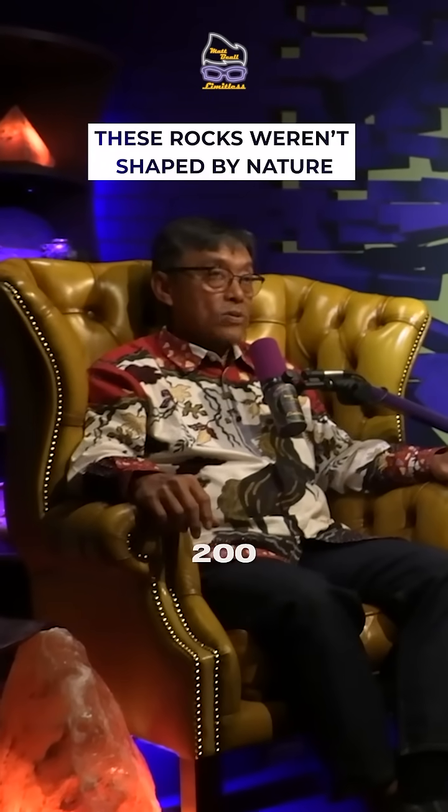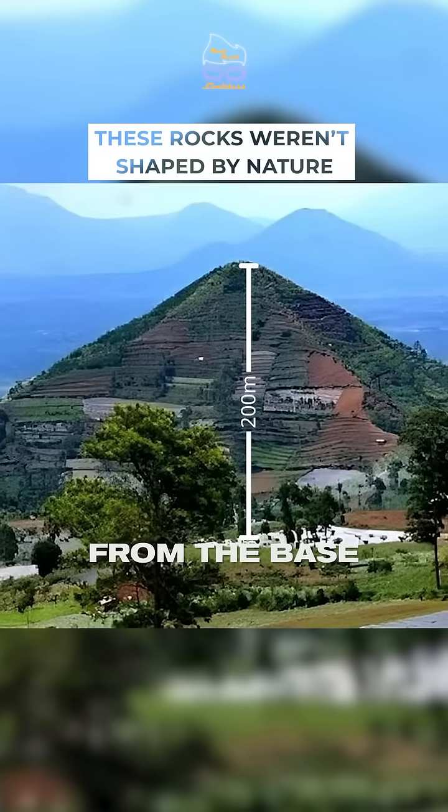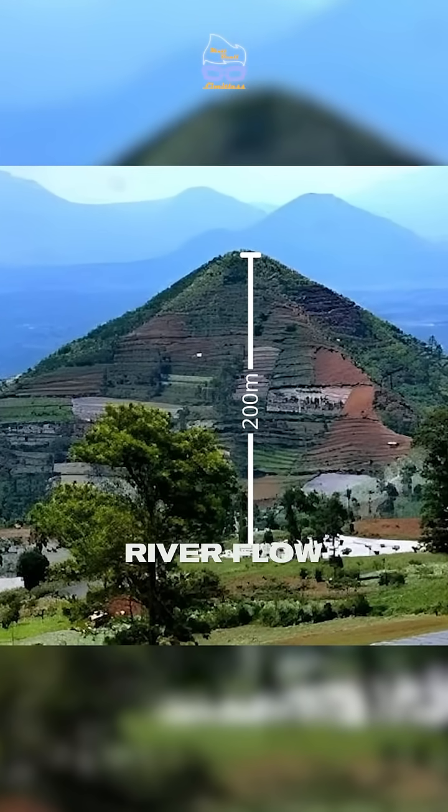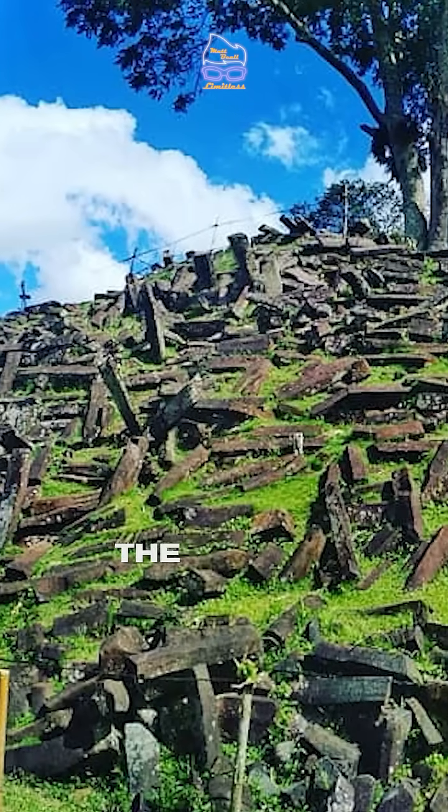Gunung Padang Hill is a hill about 200 meters high from the base at the river. The hill has been surrounded by river flow, and at the top of the hill there are lots of columnar andesite basaltic rocks.